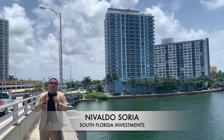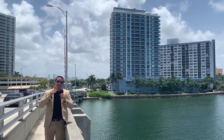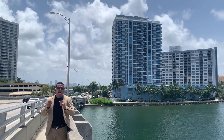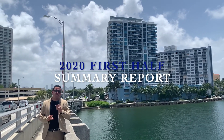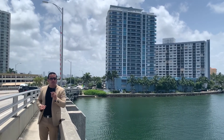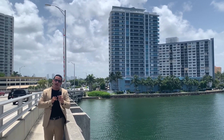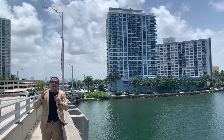Hello guys, my name is Nivaldo Saria and I'm here today at the bridge next to the Bridgewater condominium. I'm going to give you the sales summary report for the first half of 2020, including the average sales price per square foot and how many units were sold.